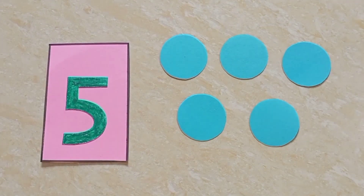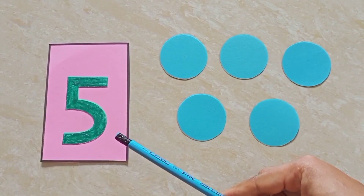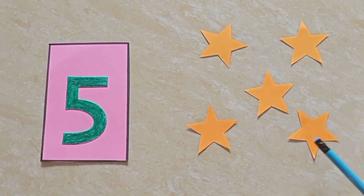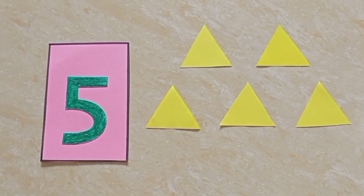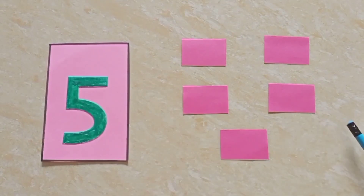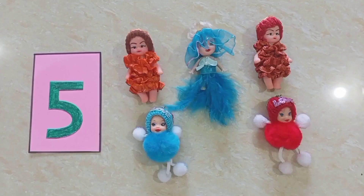So, children, I have five circles, five squares, five stars, five triangles, and five rectangles.